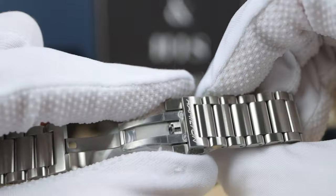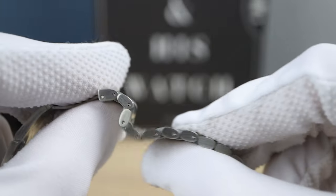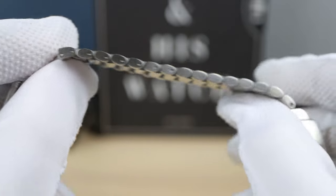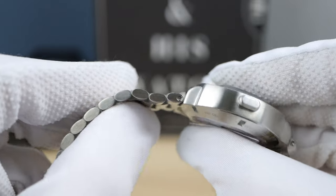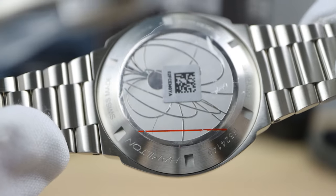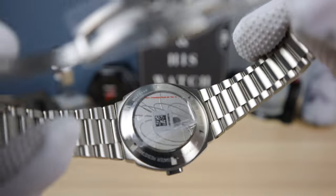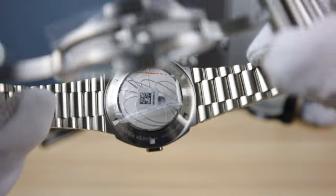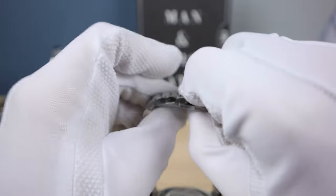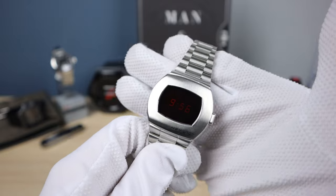It's a butterfly clasp signed Hamilton. Some people don't like butterfly clasps because they're hard to put on — you have to do one side and then the other instead of a quick one-second clip. And there's the case back — it has a planet with power lines or sunray lines, some kind of orbital lines. Very cool. The bracelet is all solid, milled — everything. It's a high quality bracelet. This is a Hamilton, so you're getting a high quality piece of kit no matter what.